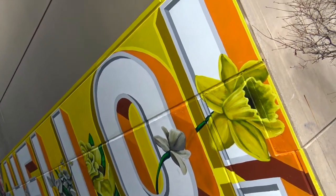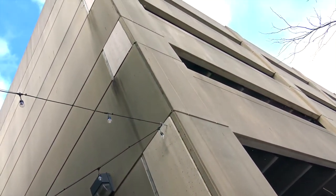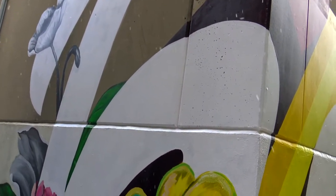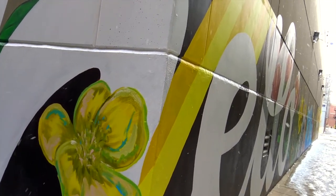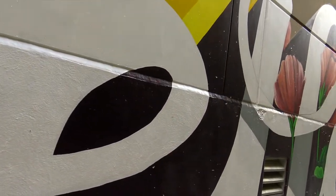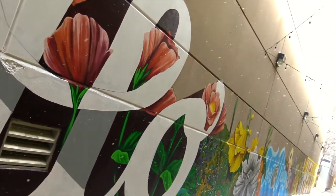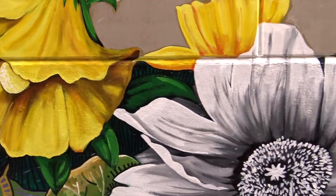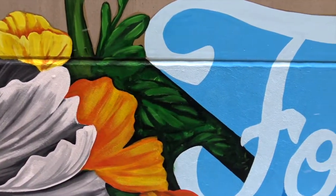The mural, Hello Fort Wayne, that I created in Fort Wayne, Indiana, is really interesting. It has a wide array of colors. There's a large hello in yellow, there's a large hello in white as well. It's up over your head about 10 feet or so. And in between these two large hellos greeting you at each corner of the alleyway are flowers.